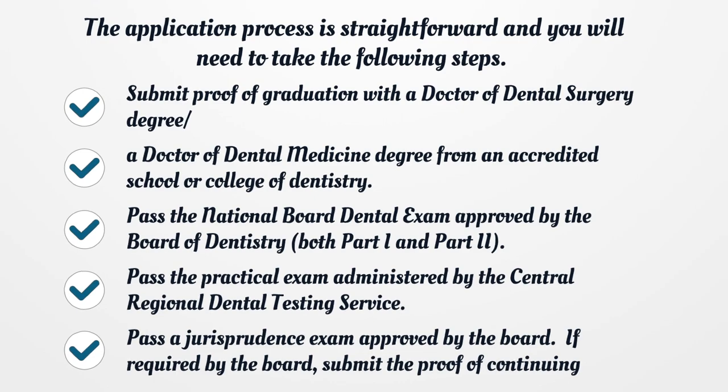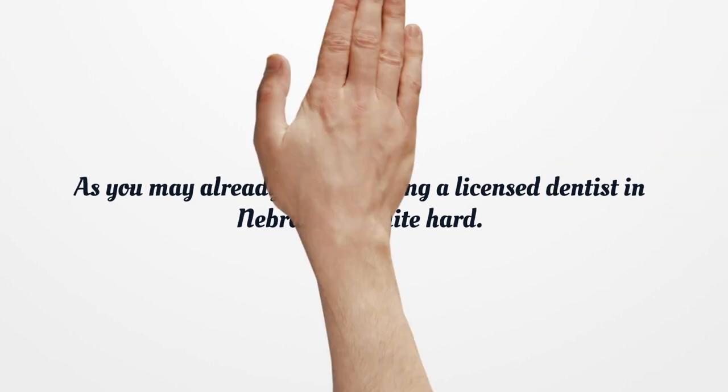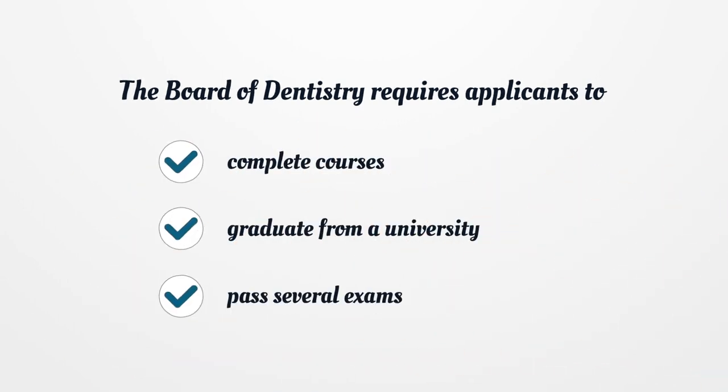If required by the Board, submit the proof of continuing clinical competency. As you may already see, becoming a licensed dentist in Nebraska is quite hard. The Board of Dentistry requires applicants to complete courses, graduate from a university, and pass several exams.